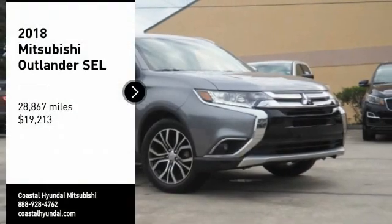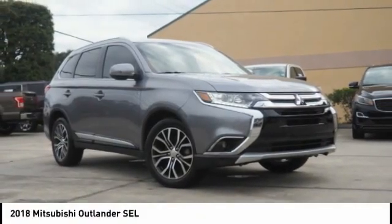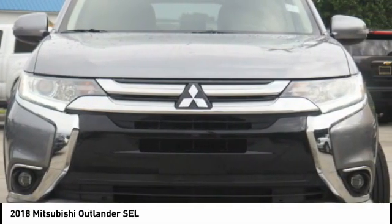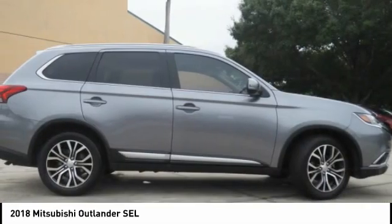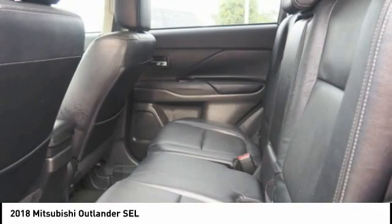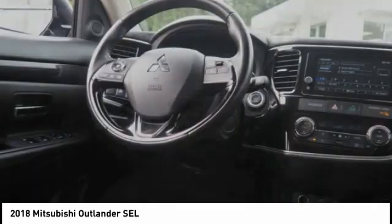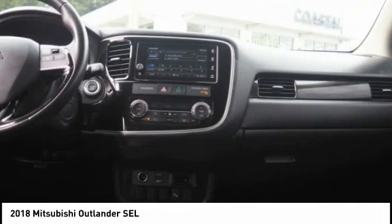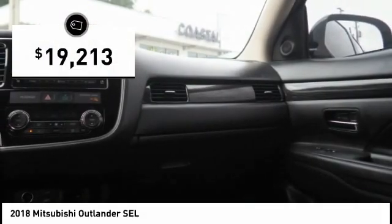Looking for the right vehicle? Check out the 2018 Outlander — a versatile crossover with power to spare. Outlander boasts an upgraded level of interior comfort and advanced technological features to give you control over every element of your drive. With super all-wheel control and a 5-star frontal and side impact crash test rating, peace of mind comes standard and is priced below $20,000.